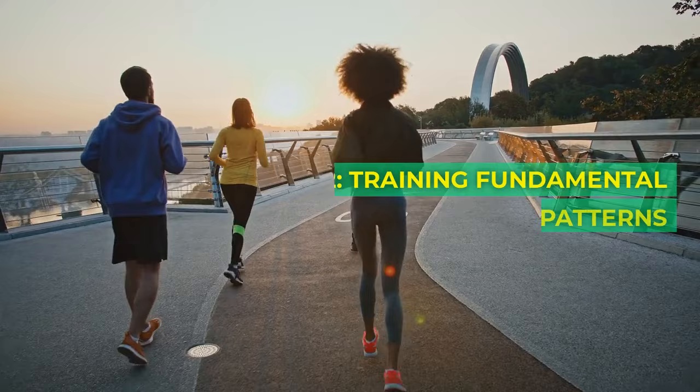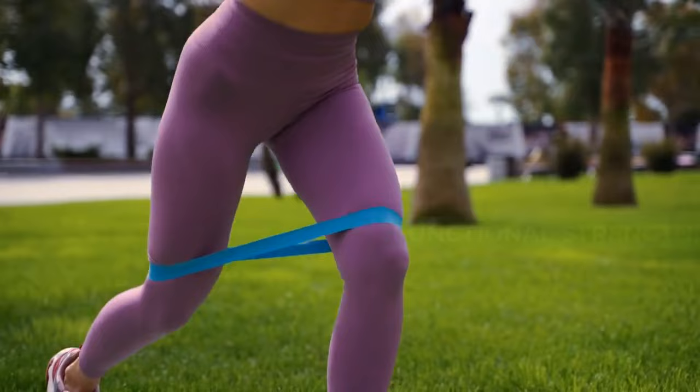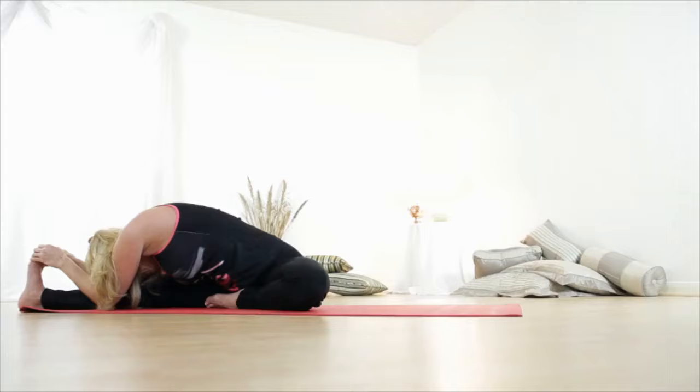Principle 2: Training fundamental movement patterns. Build a solid foundation by training fundamental movement patterns — squats, pushes, pulls. These are the building blocks of functional strength. Prioritize mastering these movements before moving on to more intricate exercises.